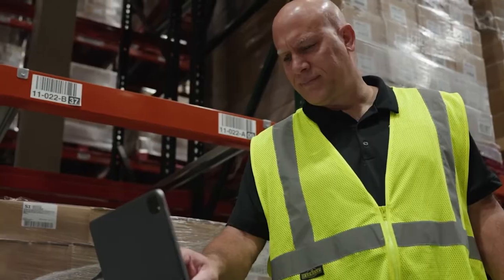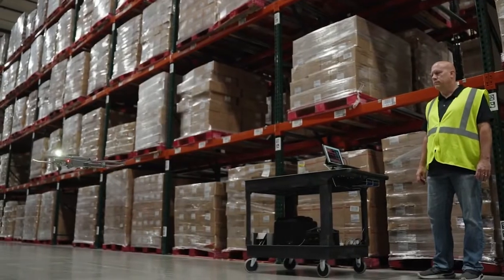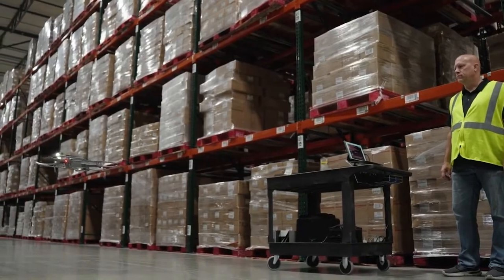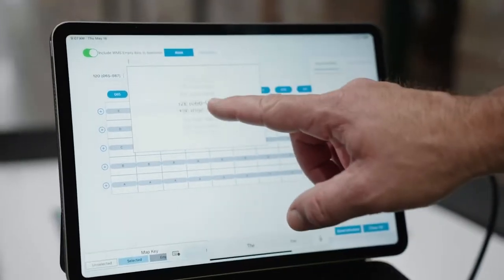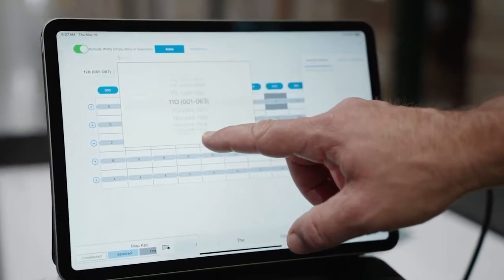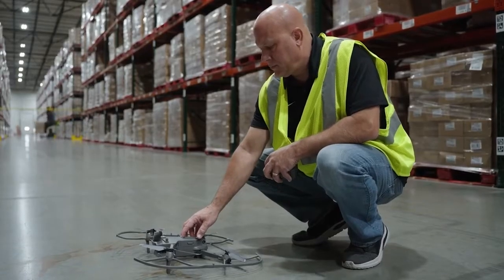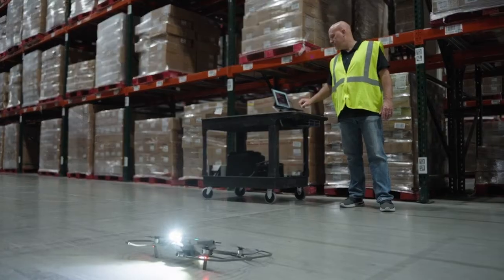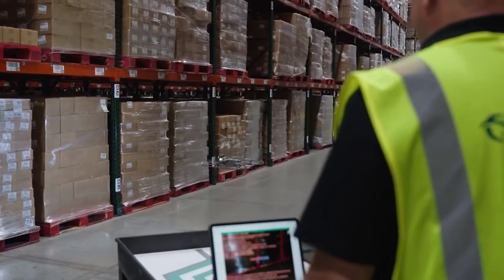I put up a hazmat barrier ribbon to keep other personnel out of the aisle while I run the drone. Then I key in the aisle runs for each side — even and odd aisle number counts — and run different missions to complete that aisle. It's about as simple as a seven or eight year old could operate the drone once you show them how.